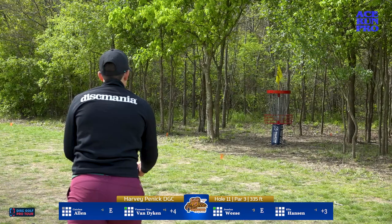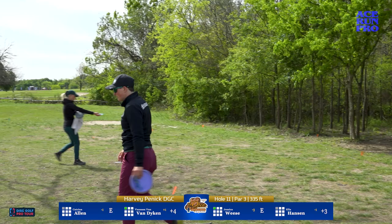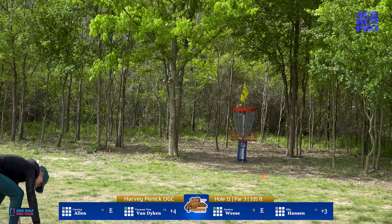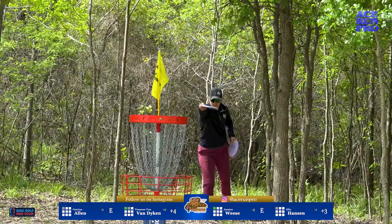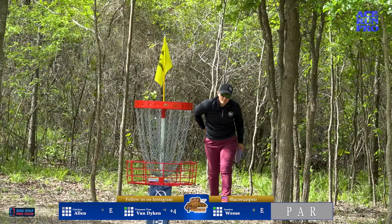Van Dyken will have a fairly simple par putt. This is Hansen for birdie. Hopefully next year they can make more tickets available. Katrina Allen for birdie — put it in the chains. I think she took a little off because she was hitting the band, and as hard as it is not to make an adjustment, you've got to stay true to your putt and trust it. If you adjust for the last one, this one might not be as good as it could have been.